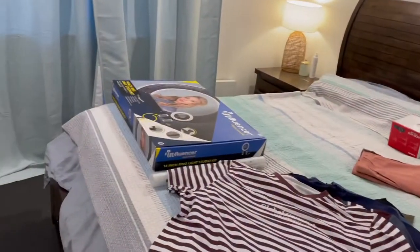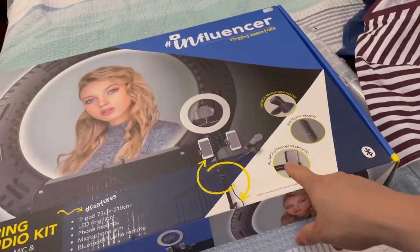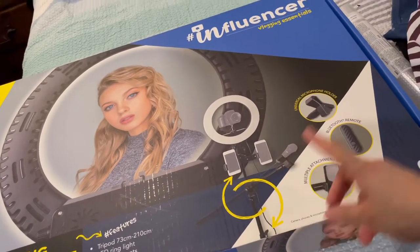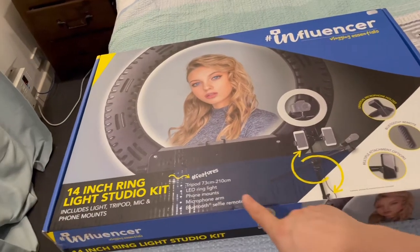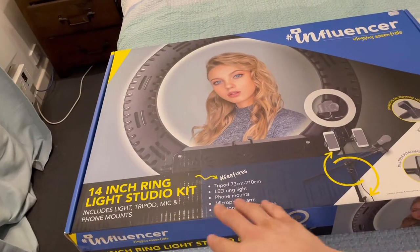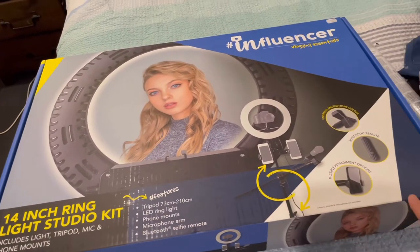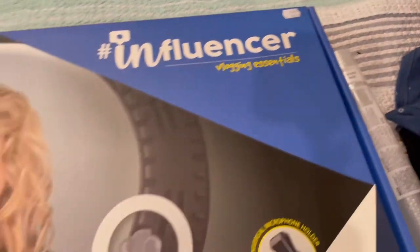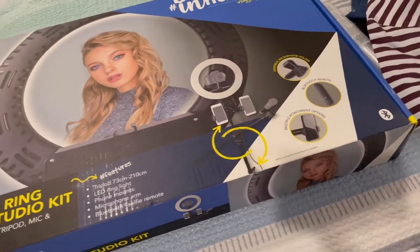So I got this stand — it's a tripod stand and it has a camera attachment and also a little boom for a mic. I did buy the mic that's on my table. It has a 14-inch ring light studio kit and it includes lights, tripod, mic, and phone mounts, which is really handy. It was on sale — it's normally $199 but it was about $160.